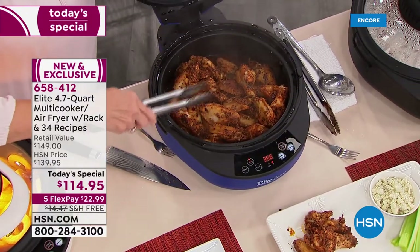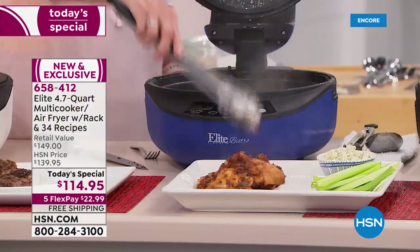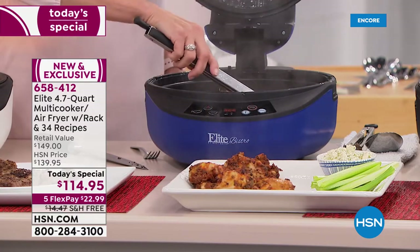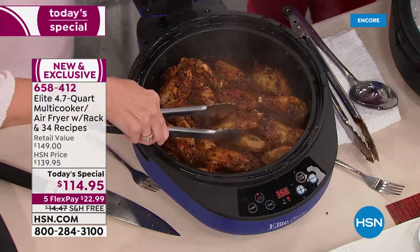Did you miss it when I said over a gallon of food? 4.7 quarts capacity. You're not cooking in a little drawer any longer — you are now cooking in a big, full air fryer for a family.